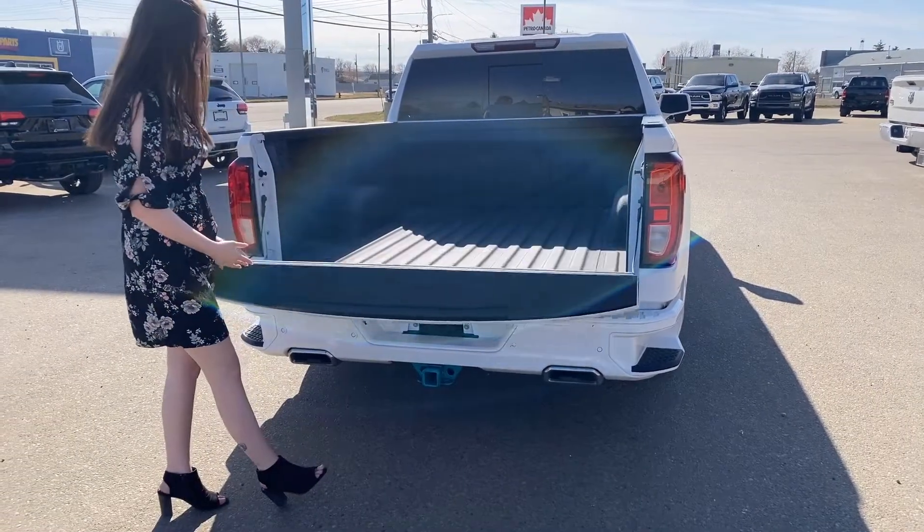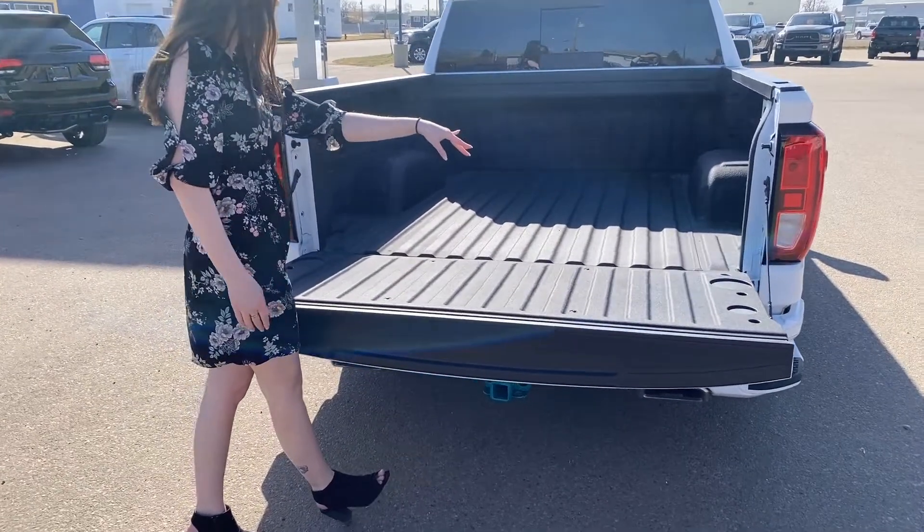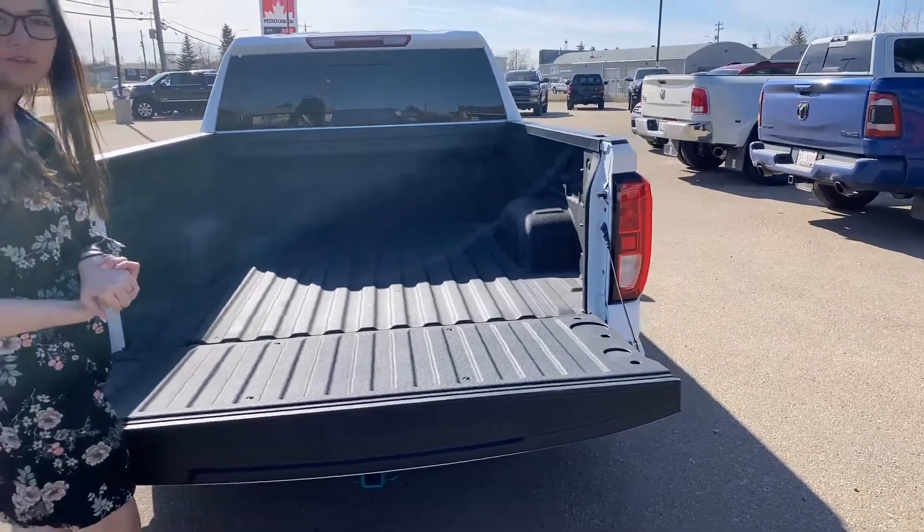This one has your soft drop tailgate. It does have your spray-in bed liner. It's also going to have a 120-volt hookup in there, as well as some LED lights.